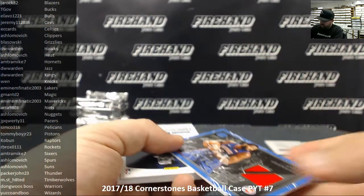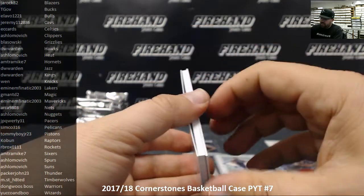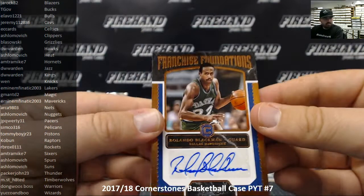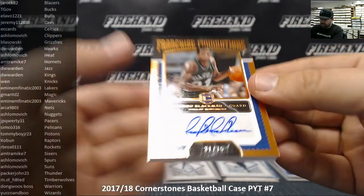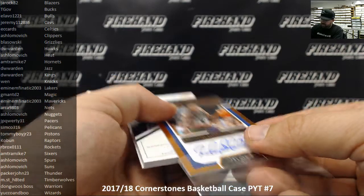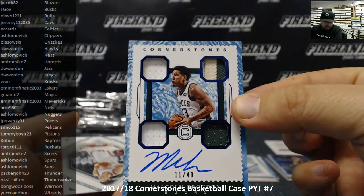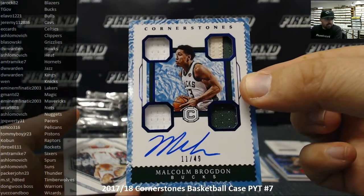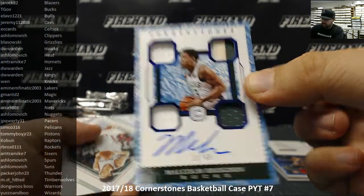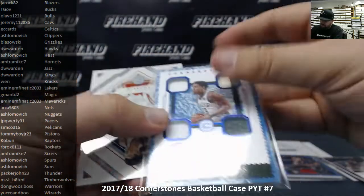Next up, a Franchise Foundations autograph — this is a copper version, Rolando Blackman, 31 of 75, Dallas Mavericks, also going to Eminem Fnatic. Got another Veteran Cornerstones coming up for the Milwaukee Bucks, Malcolm Brogdon — this is a Quartz version, number 11 of 49. Milwaukee Bucks going to TGov. The Quartz will have one patch piece plus three jersey pieces.